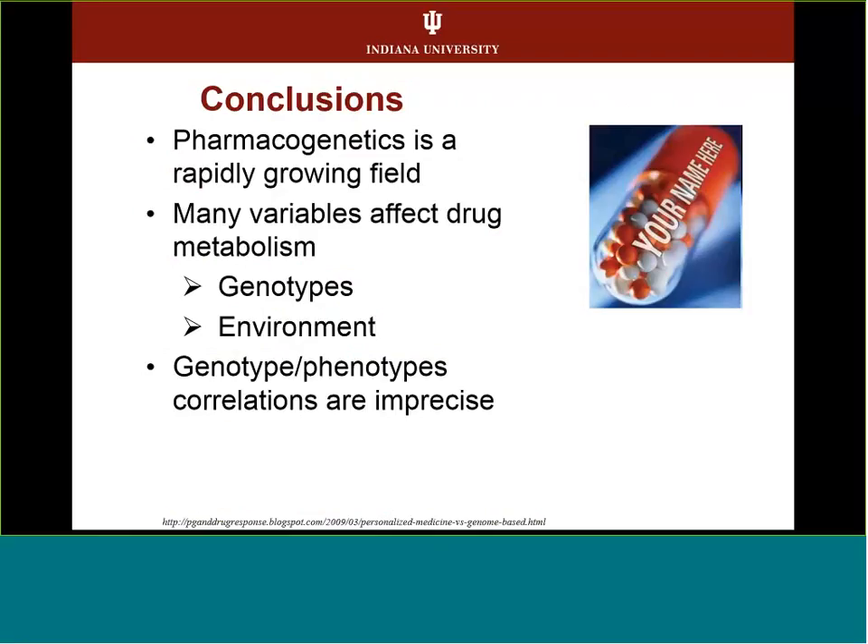In conclusion, pharmacogenetics is a rapidly growing field. It's not just your genetics that affect drug metabolism, but also the environment. Genotype-phenotype correlations that can help guide drug prescribing information are still somewhat imprecise, but can serve as guidelines for personalized medicine.